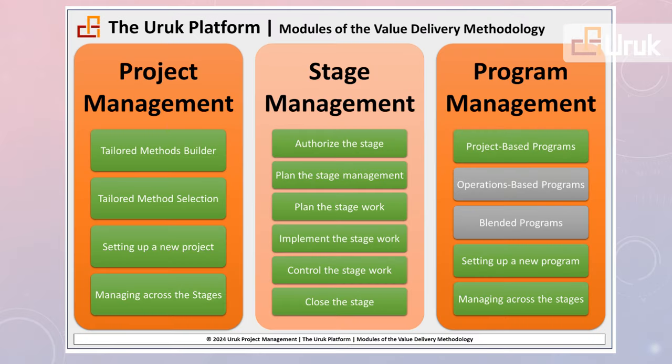Next are the Project and Program Management Methods. These include the Tailored Method Builder, Tailored Methods, the Shared Stage Management, and Program Management. It is worth noting that, with exception to the two gray boxes, all these modules are active today.